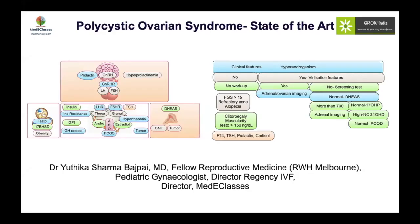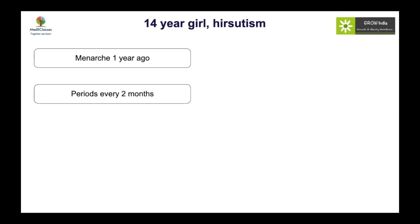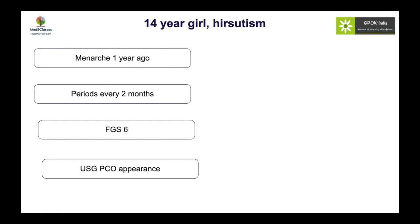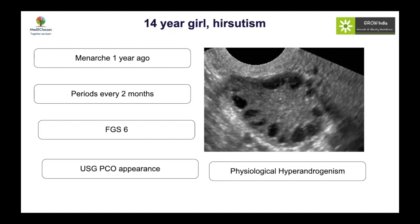Polycystic ovarian syndrome — its recent advances and state of the art. Let's begin with this case: a 14-year-old girl with hirsutism. Her menarche was a year back, with cycles every two months and mild hirsutism with a Ferriman-Galloway score of 6. An ultrasound showed a polycystic ovarian appearance and a diagnosis of polycystic ovaries was made. Because this happened within the first year of menarche, it could be a case of physiological hyperandrogenism.